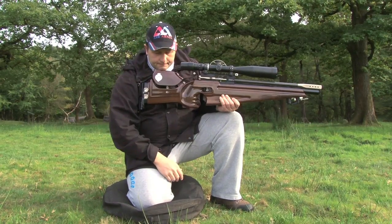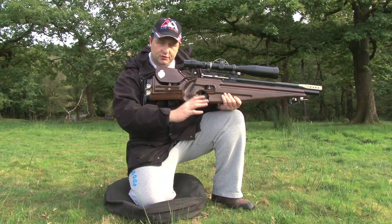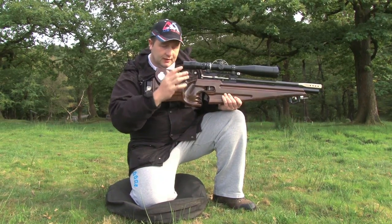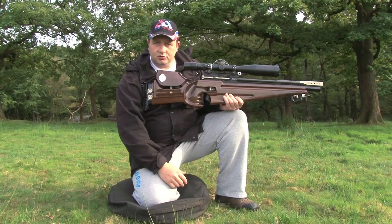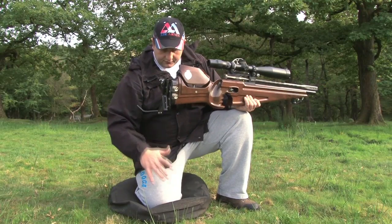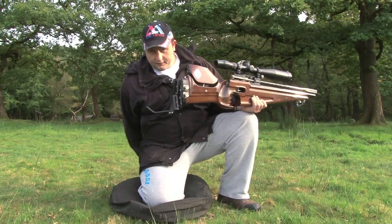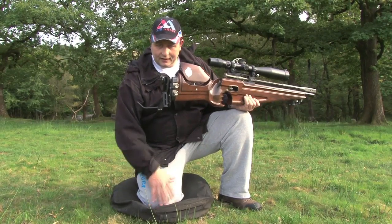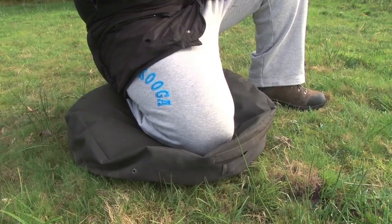Within field target shooting, it's either a 40 or 50 shot course. Depending on if it's a Grand Prix course, which is a British series, there will be 50 shots. Within a 50 shot series, you'll have six discipline shots called kneeling shots. For a kneeling shot, it's a three-point contact — two feet and the trailing knee. As I'm a right-hander, this is how I would kneel personally.